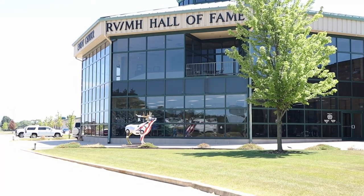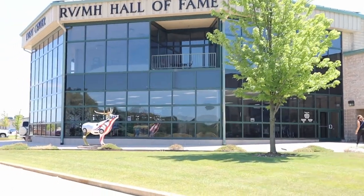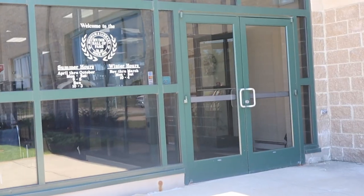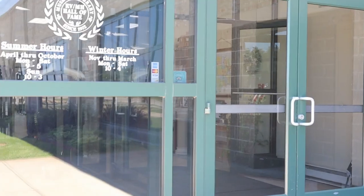We are in Elkhart, Indiana, the RV capital of the world. More than 80% of the global RV production is based throughout this region. That means if you see an RV rolling down the road anywhere in the world, chances are good that it was built somewhere near here.